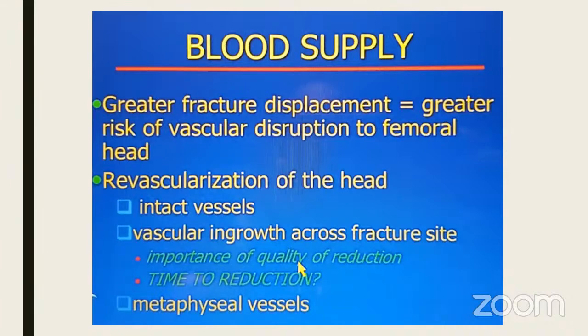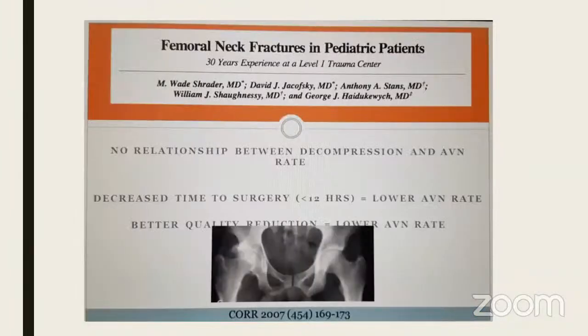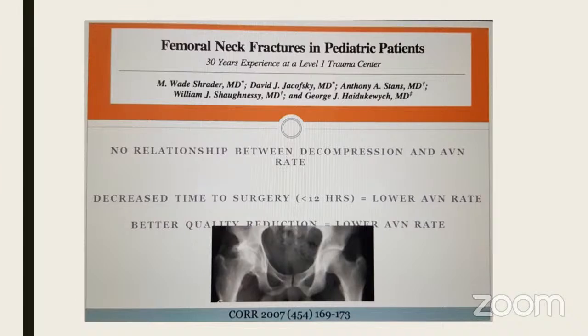You must do earliest possible surgery — emergent not urgent — and add hematoma decompression as good practice. Age and displacement are the larger predictors. The greater the displacement, the greater the risk of vascular disruption, but chances of revascularization are better when you achieve accurate reduction — that is the importance of quality of reduction to allow metaphyseal vessels to grow in. A paper in CORR also showed no relationship between decompression and AVN, but better quality of reduction and less than 12 hours to surgery correlated with lower AVN.